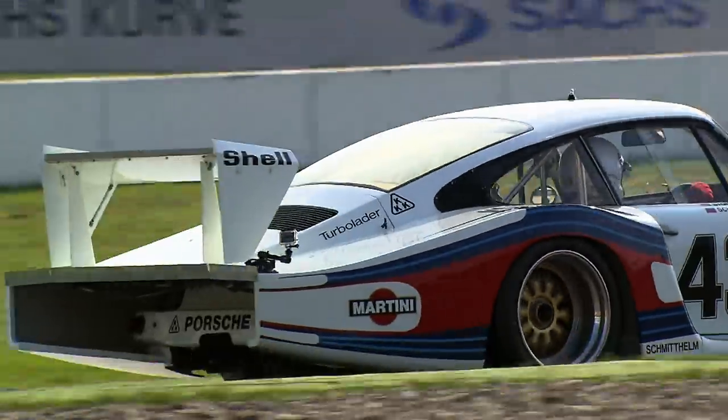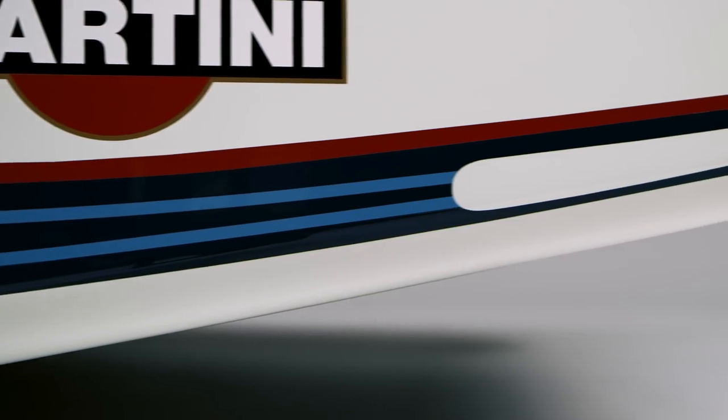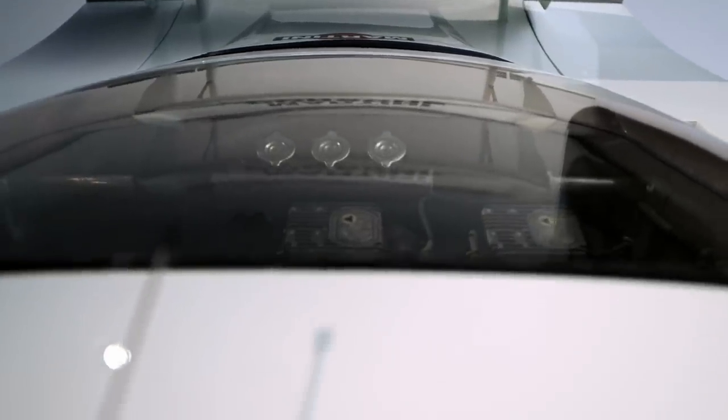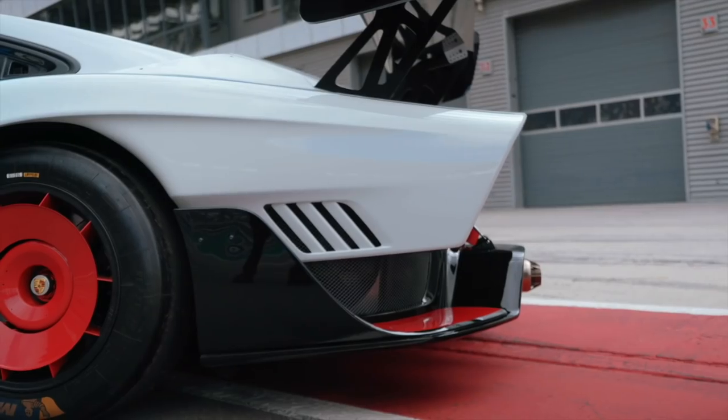Probably the most characteristic feature of this model is the long tail. Among other things, it got the nickname Moby Dick from its mechanics because of its huge dimensions. So it's no wonder that the 2018 small batch series of the 935 also bears this nickname.